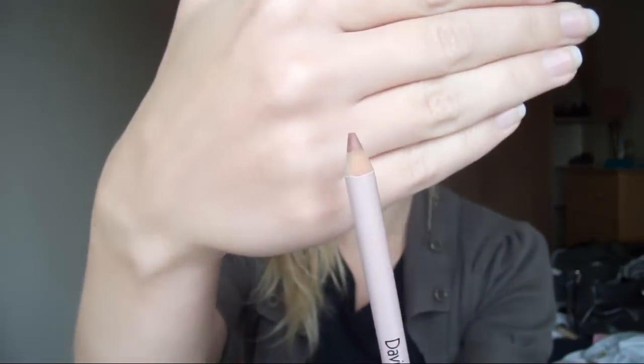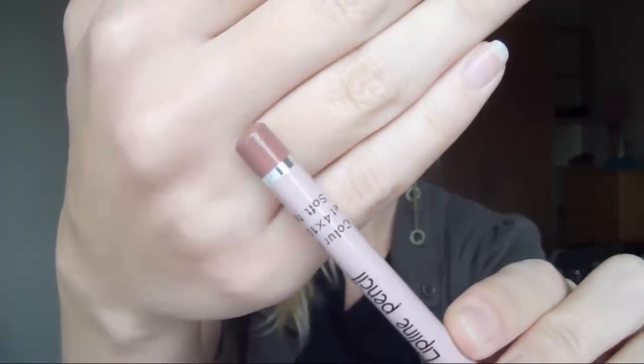I wouldn't worry too much about this specific color because it's just like a rose pink — that's the color of it if you want to get a good look at it and try to find something similar. I'm 100% sure you'll find something like this. The lip liner isn't the most important thing; the most important is the lipstick.